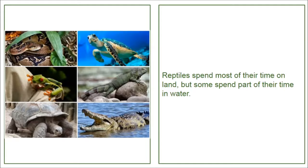Reptiles. Reptiles spend most of their time on land, but some spend part of their time in water.